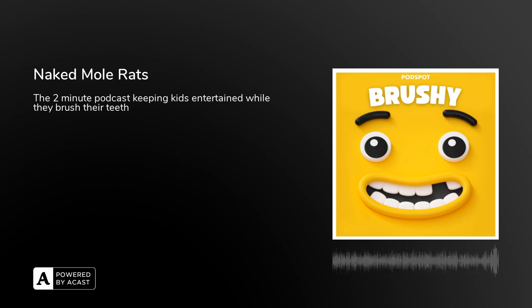Hello and welcome to Rushy. Today we're going to be talking about naked mole rats.